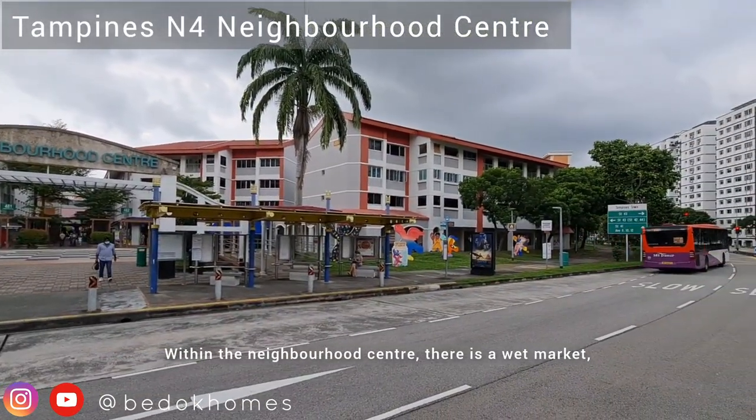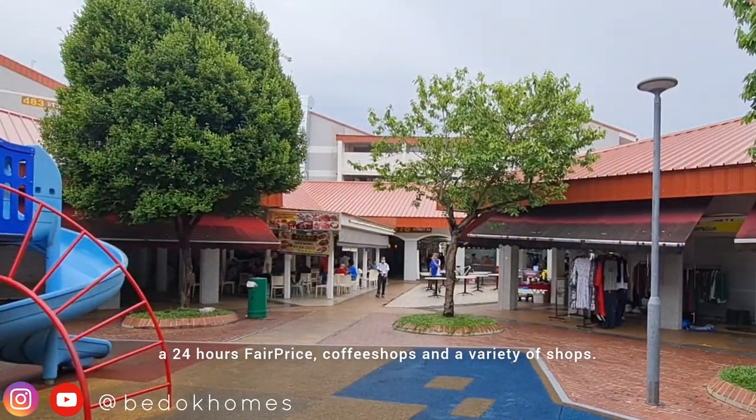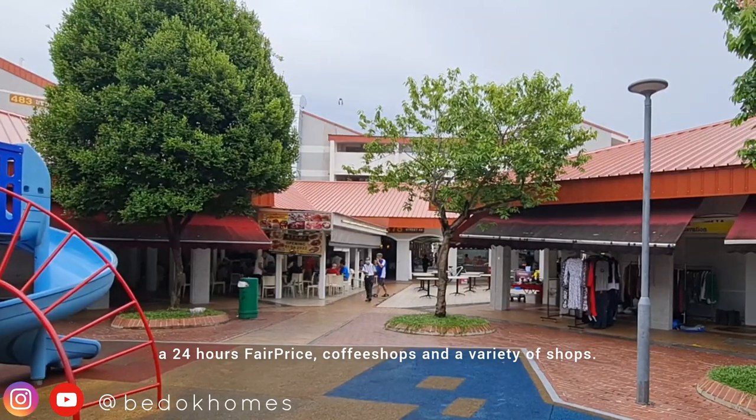Within the neighbourhood centre, there is a wet market, a 24-hour FairPrice, coffee shop and a variety of shops.